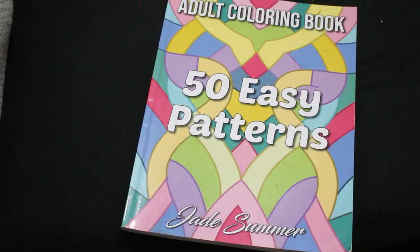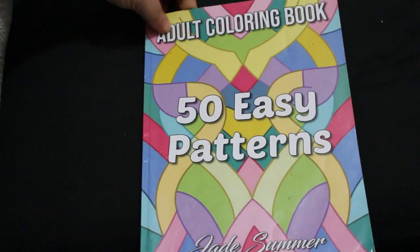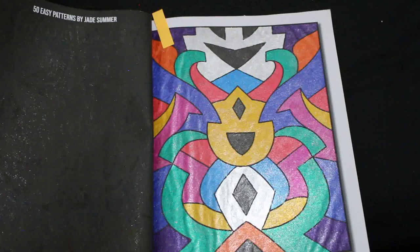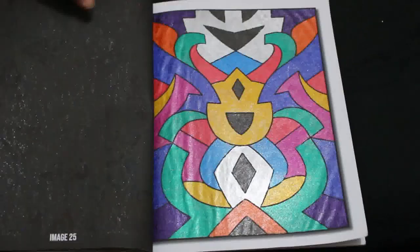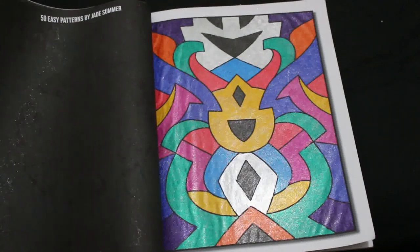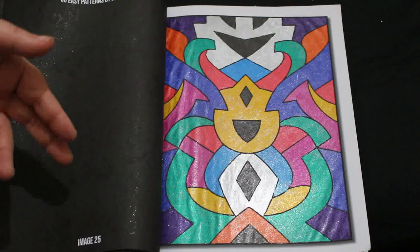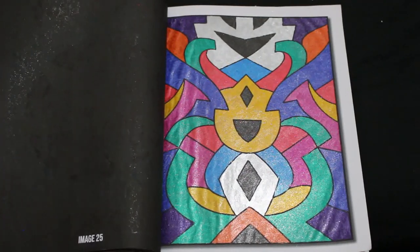The only other one I did was in the 50 Easy Patterns from Jade Summer. I just got a load of Link Shines and coloured it in — that's all it is, just Link Shine. I love my Link Shines. I'm on image 25 of 50, so I'm probably not going to complete it this year but we'll have a go. It's nice to work on a book with the intention of finishing it, but it doesn't matter if you don't. As long as we're enjoying what we're colouring, that's all that matters.